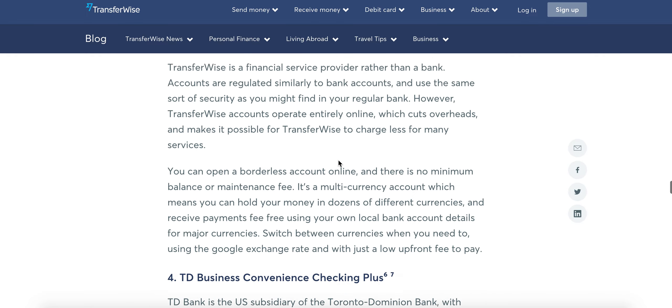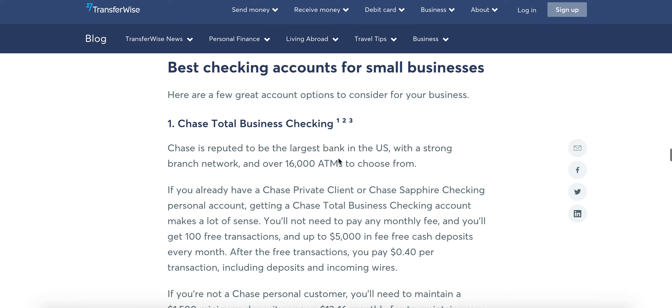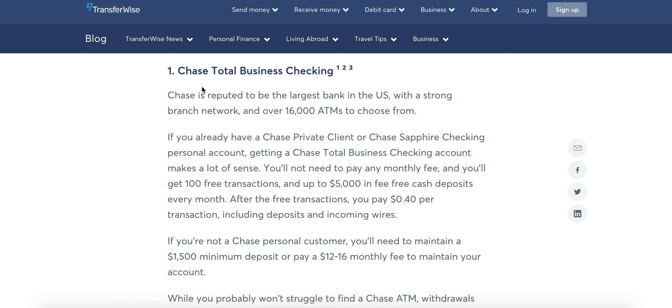You'll need one of these accounts. You won't be able to sign up for one until you get your business formed — your LLC or sole proprietorship — and you get your EIN and DBA if you're a sole prop. But once you do, you can form your business checking account, and you'll need that to get your business started.